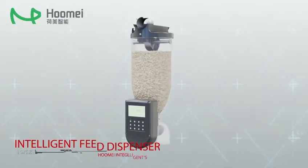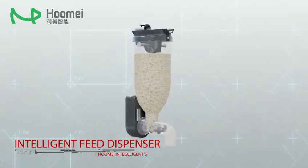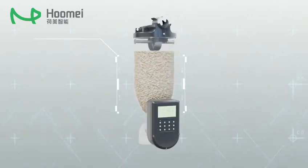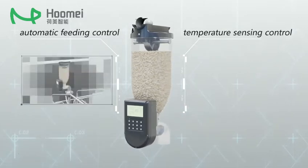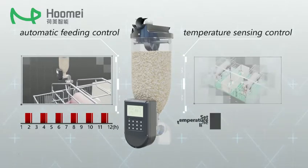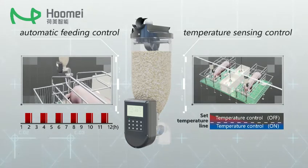This Intelligent Feed Dispenser is HOMAI Intelligent's latest product with fully patent. This dispenser integrates the functions of automatic feeding control and temperature sensing control. It can realize the functions of multiple automatic feeding and fix the types and quantity. Automatic turn-on or off heating devices by sensing ambient temperature.